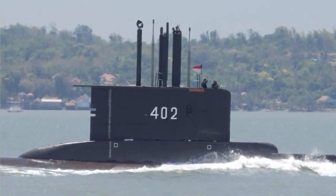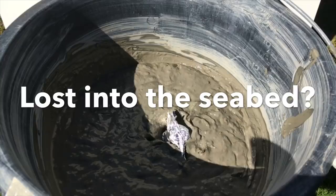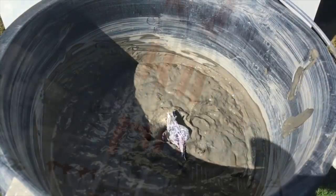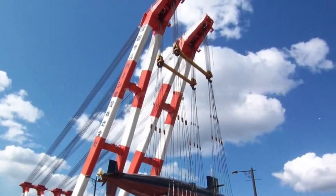Debris from the submarine lost in Indonesia has been found. But where is the submarine? Could it have been lost into the seabed forever? And how will they recover the submarine when found? In this video I will explain some of the challenges of why it may be extremely difficult to recover the submarine once found.